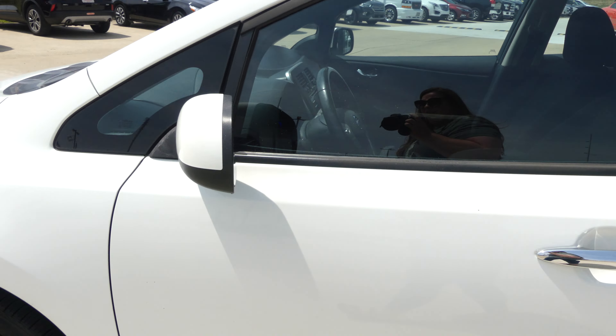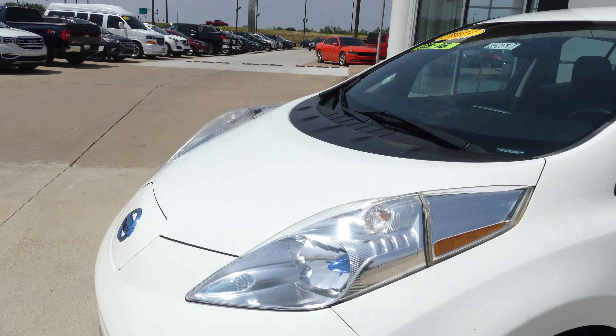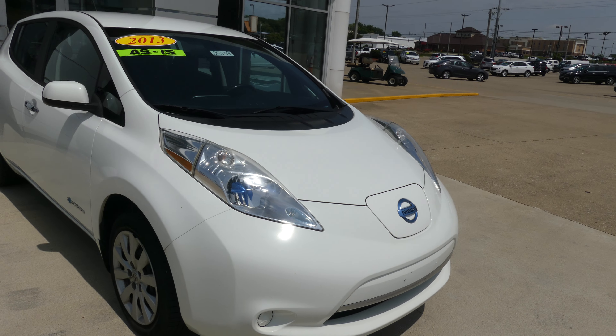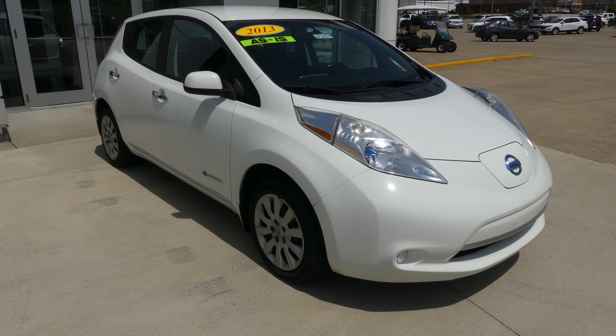Glacier white exterior paint, finished off with that blue Nissan emblem. If you have any questions, give us a call at 812-882-5574.